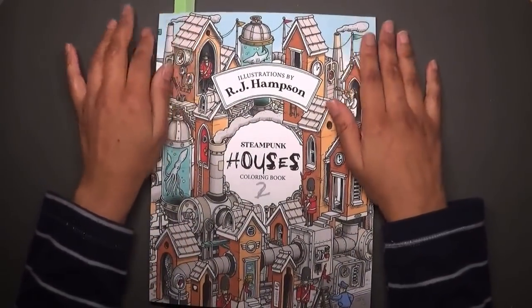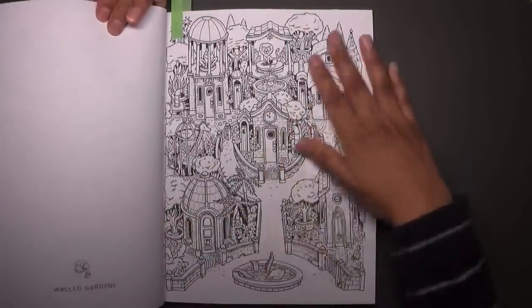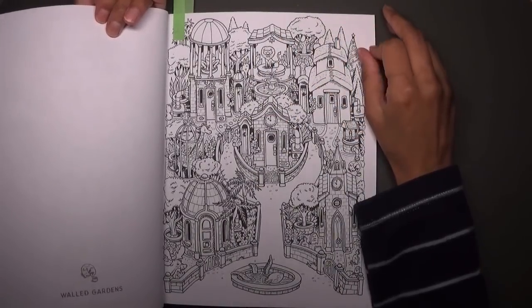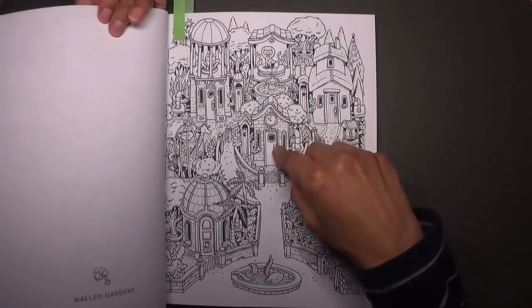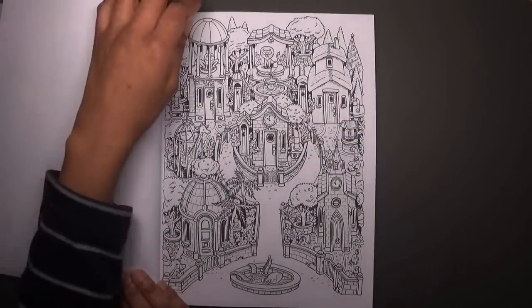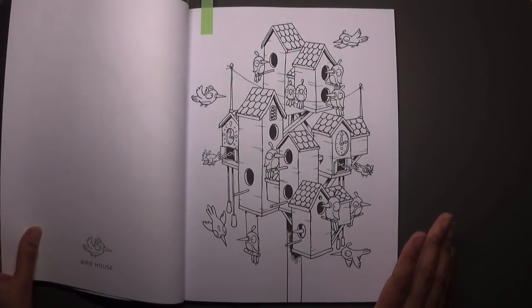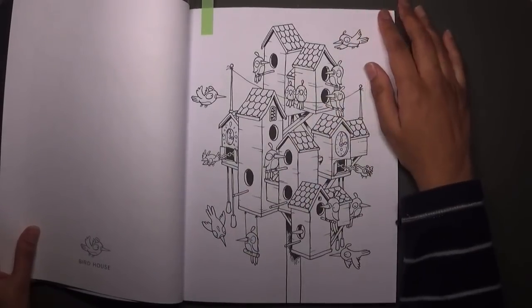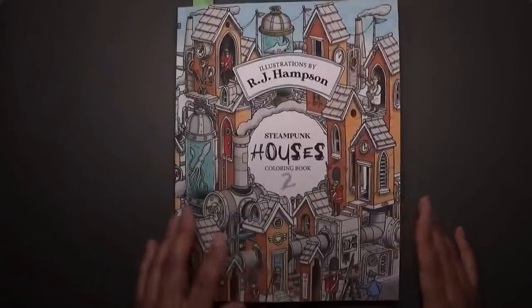Then Steampunk Houses 2 — I decided to buy this. I'm not overly fond of Amazon-printed books because of the paper, but some of the titles are really nice and so is the artwork, so I decided to go for it. I've picked out either doing this page for February, which is walled gardens, or maybe this one which is the birdhouse — very simplified, the opposite of detailed. I think I'm likely to go for the birdhouse actually. That's Steampunk Houses 2 by RJ Hampson.